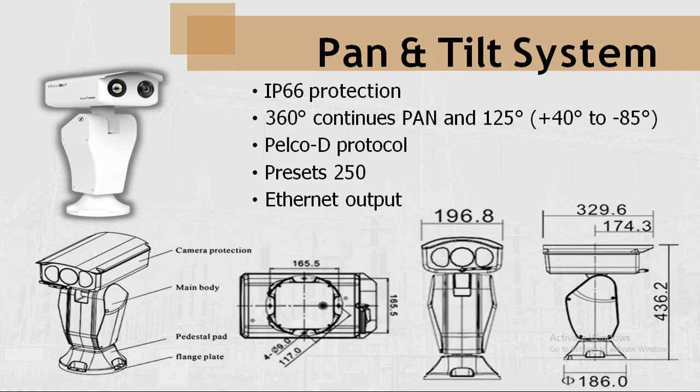The pan and tilt system has IP66-protected housing for both thermal and visual cameras. It provides 360-degree continuous pan and 125-degree tilt, ranging from plus 40 to minus 85 degrees, to cover the maximum area with a single system. It operates on the PELCO-D protocol and provides Ethernet output for both cameras. Up to 250 tours or presets can be saved. Each preset captures a single frame of a particular area or segment, and regions of interest (ROI) can be drawn for each preset as per user requirements.